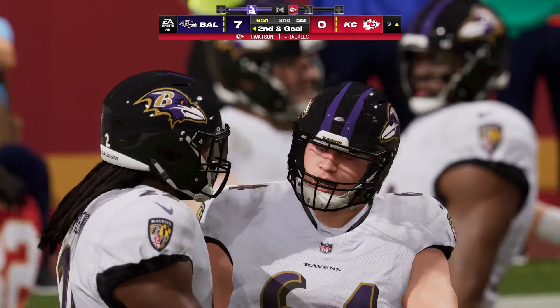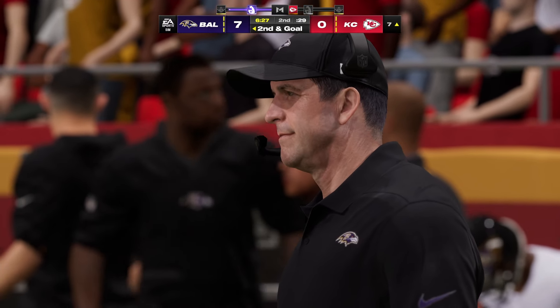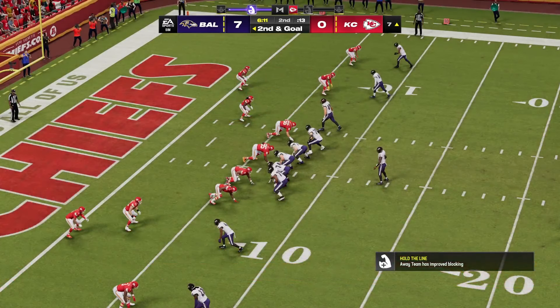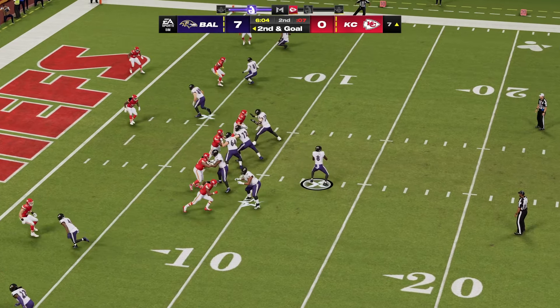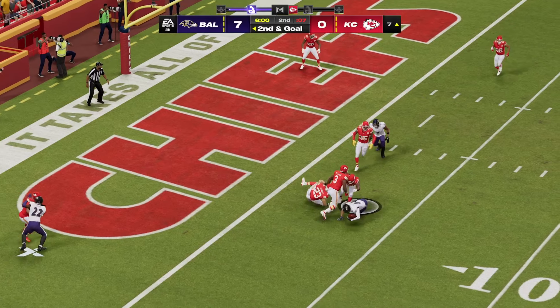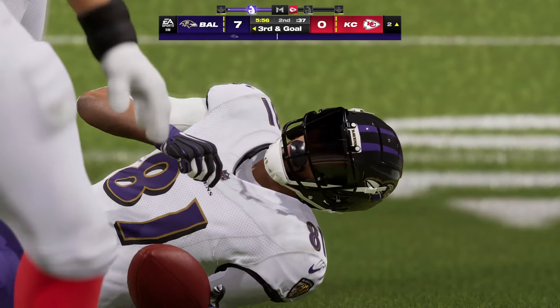He will maneuver his way down to about the seven, give him three on the gain there, second and goal. From experience, when you slow down someone's running game, you're doing the dictating on defense — now you're getting ready to tee off on their quarterback because they have to throw it all the time. But you still have to be alert for draws and plays of that nature. Here's Jackson — this is caught. Five yards that time on the completion, and now it's third and goal.